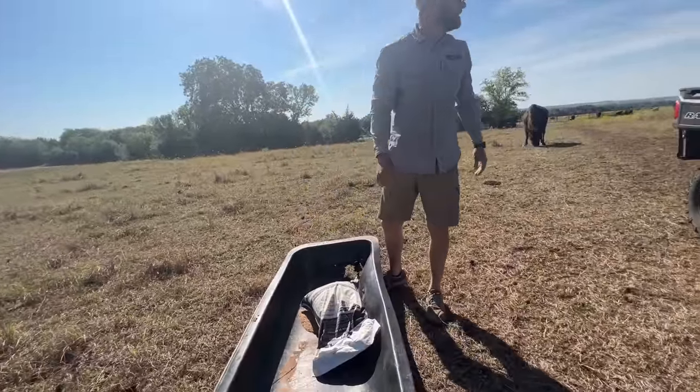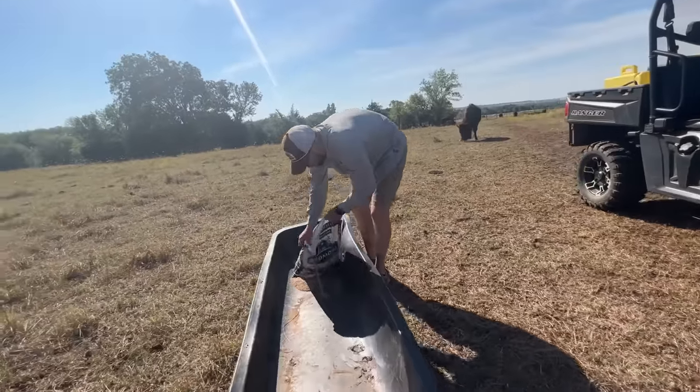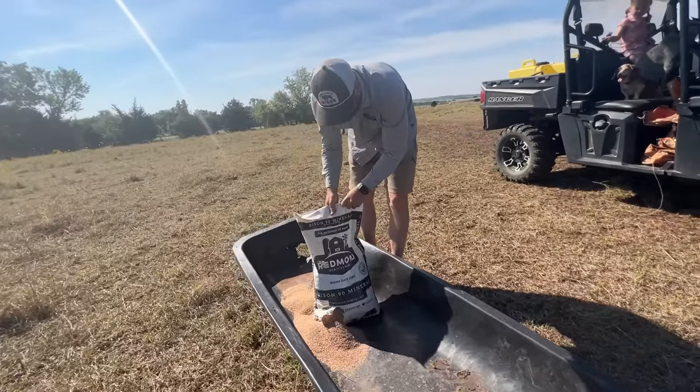We got rocks we can lick! Yeah, we do have some salt rocks from Redmond, Utah that we get to lick.